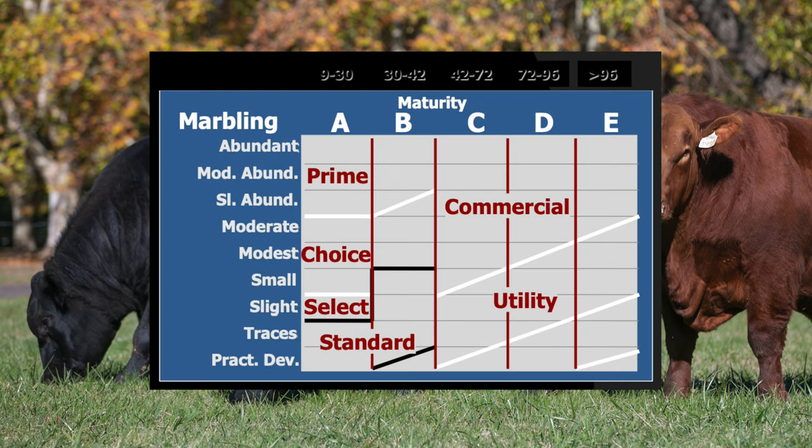Looking at the accompanying chart, we see that Prime can be split into thirds, and the Choice quality grade can also be split into thirds based on marbling score. This has significance when selling fed cattle on a carcass value basis, because many quality-based premium branded programs — think something like CAB, Certified Angus Beef — require cattle to be in the upper two-thirds of Choice or Prime to certify. Historically, when looking at carcass value marketing grids over time, quality grade is the big driver of economic incentive that gives beef carcasses more value.